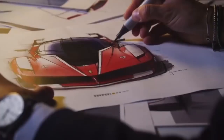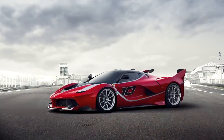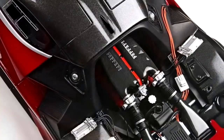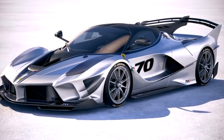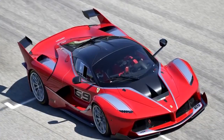Ferrari FXXK. This hypercar is one wicked-looking machine and is based on the street-legal LaFerrari. The K in the car's name refers to the kinetic energy recovery system, which uses an electric motor and battery system to maximize performance. It uses a 6.3-liter V12 engine plus a 140-kilowatt electric motor. Power output is 848 horsepower from the engine alone, but with the electric motor assisting, total output is 1,036 horsepower.